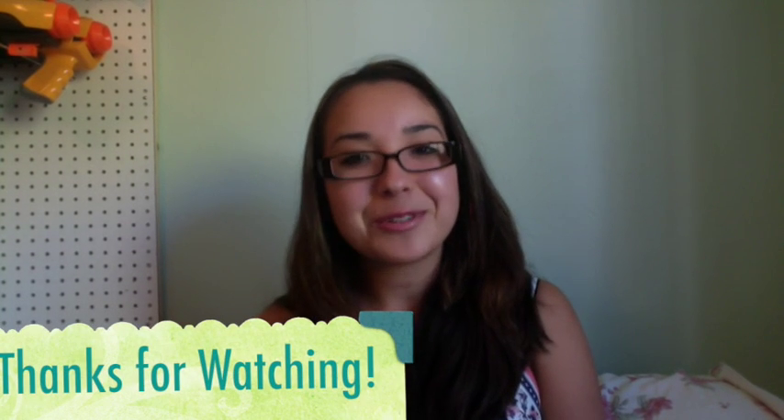That was my Target haul and all the deals I did this week. I hope you enjoyed the video — leave a comment below if you have questions, hit like if you enjoyed it, and be sure to subscribe to see my future videos. Thanks for watching.